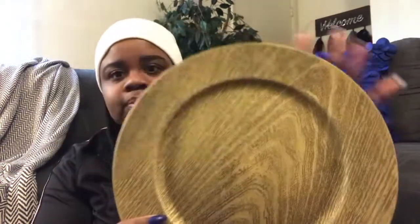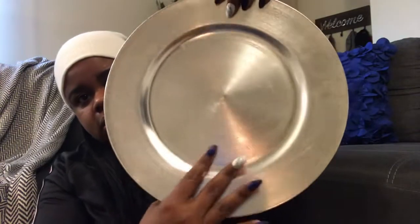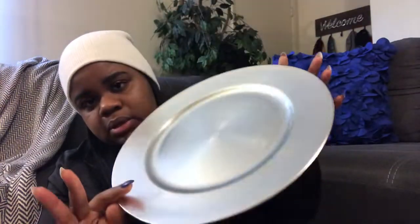I came across these two chargers — this one has more of a wooden-type look, and it was a dollar. I also picked up this silver one. Both are gorgeous. I bought four of each because it was a dollar, and I never keep the same decor in my house — I always switch it up.